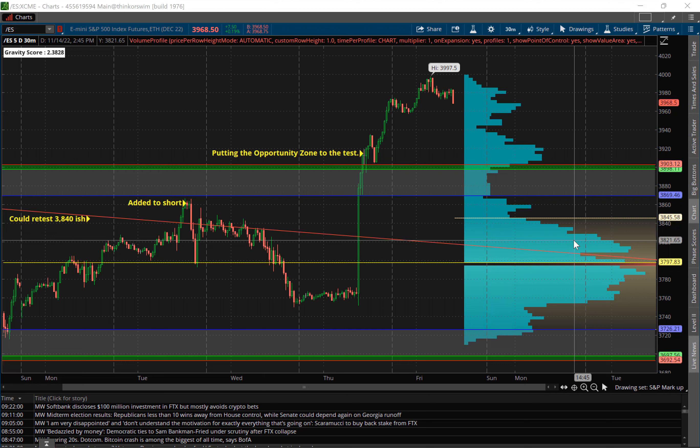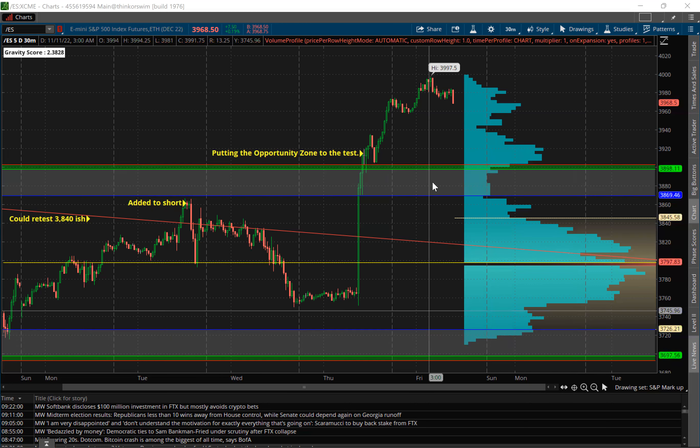What I have in front of you is the five-day, 30-minute chart on the S&P 500 futures. Over on the right is volume profile. These green bars here, this shaded area — that's my opportunity zone indicator.